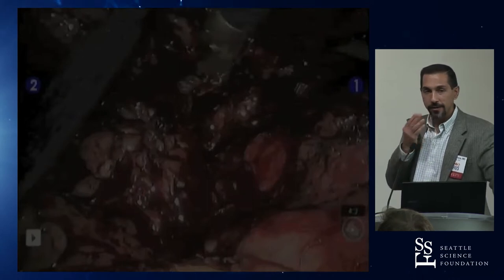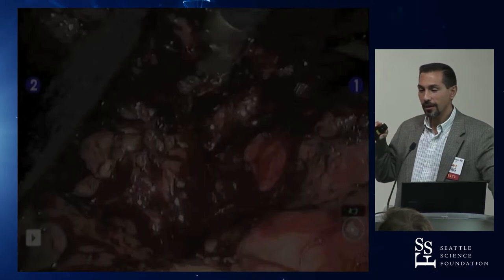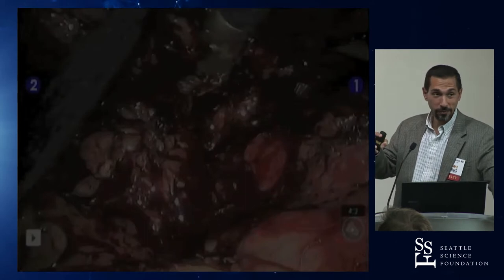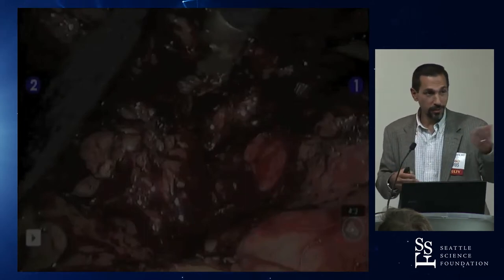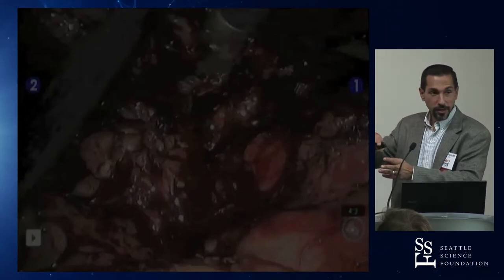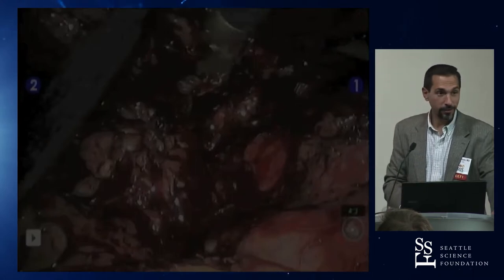Another stapler complication: a colleague had the stapler close, staple, and fire correctly, but then it wouldn't open — the stapler wouldn't release from the vein. Fortunately, enough distance had been left from the cava to come in underneath, control it, cut the vein away, and extract the specimen with the stapler still attached.